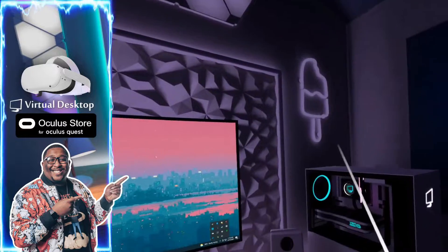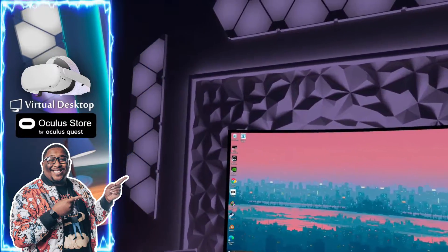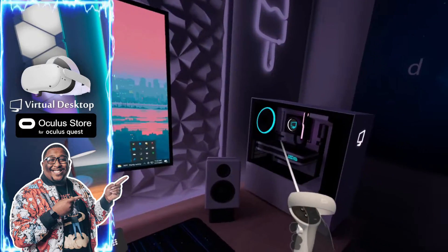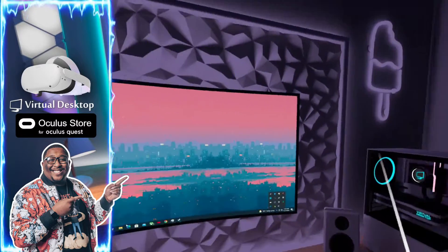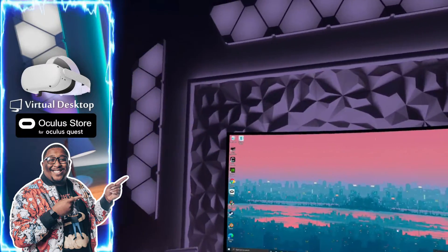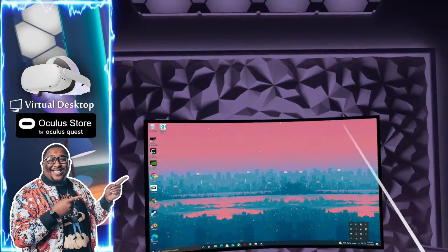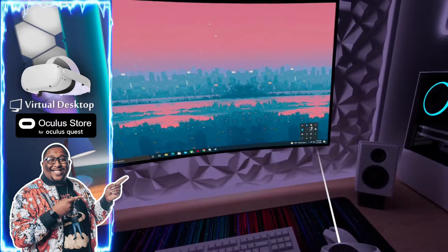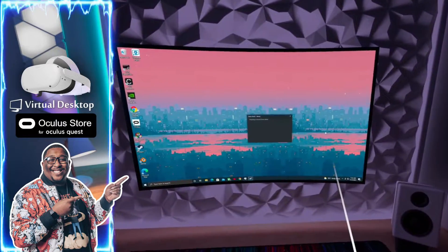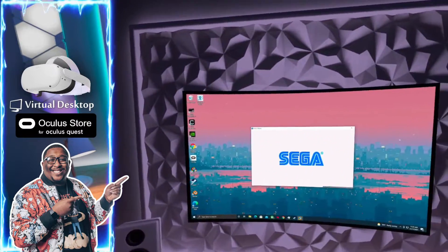So now we are in one of my favorite rooms and environments. This is just quite amazing. As you can see, it kind of has like the nano leaves on the wall, the ambient lighting. It's just really, really cool. So what I'm about to do now in this really cool environment is launch one of my favorite games to play — Sonic Mania. We're about to have a blast here.